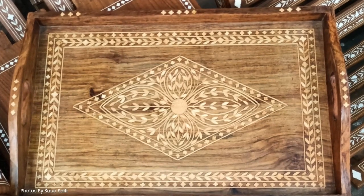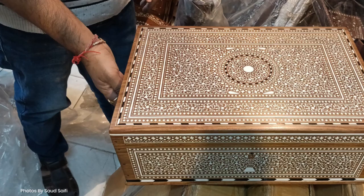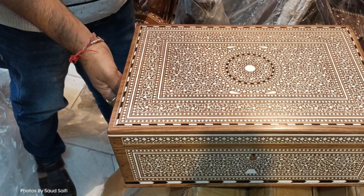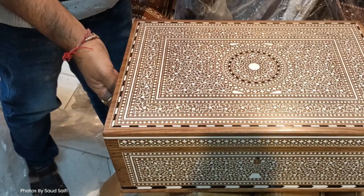Local artisans in Hoshyarpur use shisham antique, known for their durability and natural beauty, as their canvas. They embed delicate, hand-carved motifs into wooden surfaces, creating intricate patterns and designs that reflect the rich heritage of the region.